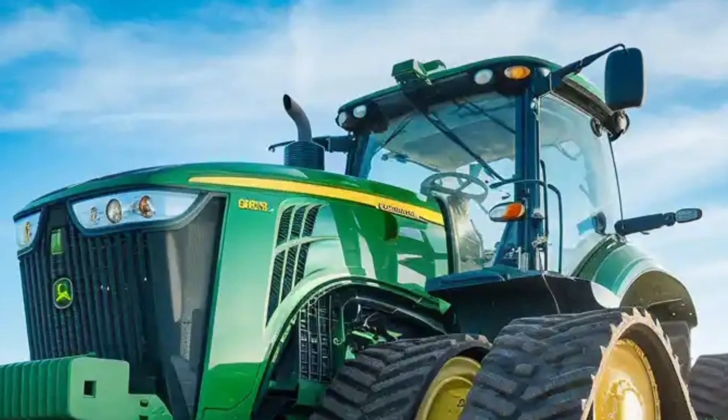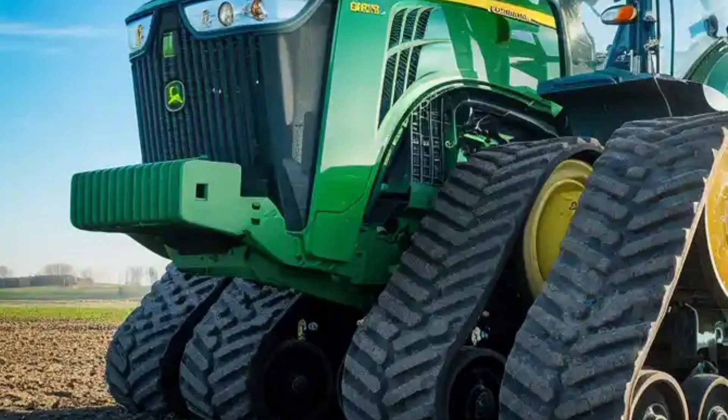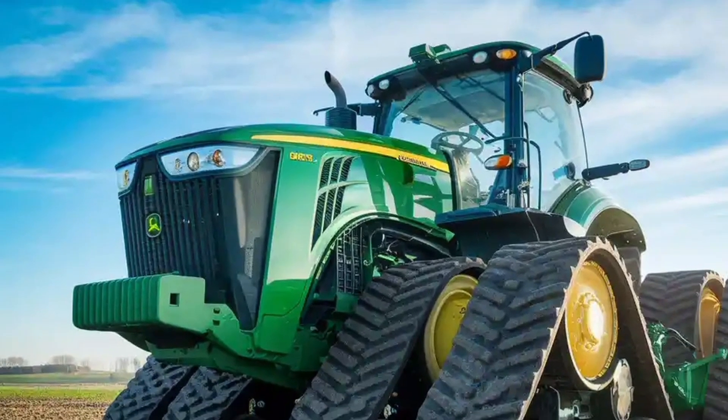Noise insulation and multiple implement connections make this a truly versatile machine, whether it's planting, tilling, or hauling. With up to eight SCVs and up to 168 gallons per minute of hydraulic flow, this tractor is ready for the most demanding implements.